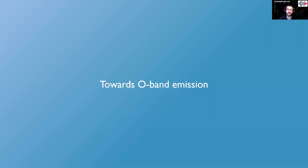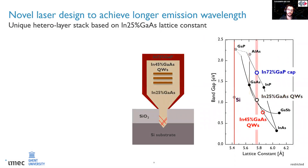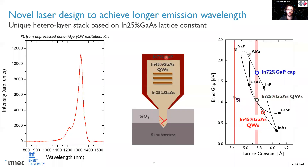Even if this was already an extremely encouraging result, to address the telecommunication space, at least emission in the O-band is required. In order to do so, we needed to move from gallium arsenide ridges to InGaAs nanoridges with 25% indium. In this way, InGaAs quantum wells with 45% indium can be grown without suffering from strain relaxation. This, together with 72% indium in the InGaP passivation layer, allows obtaining nanoridges showing strong PL around 1300 nm at room temperature.